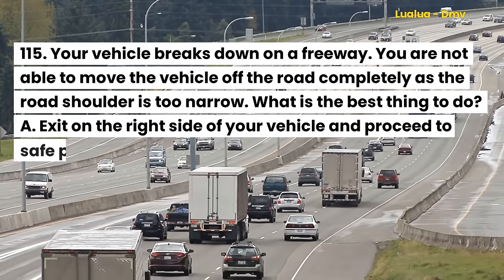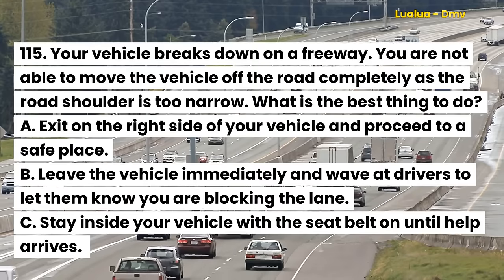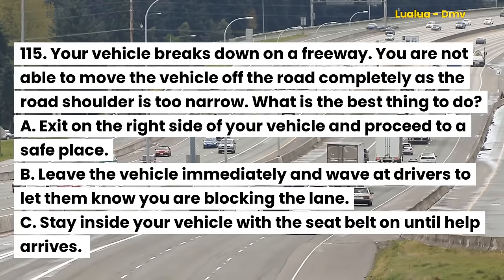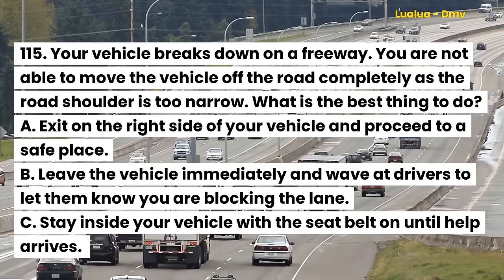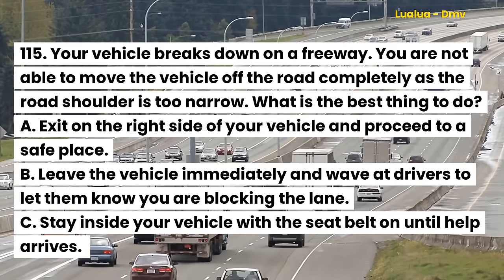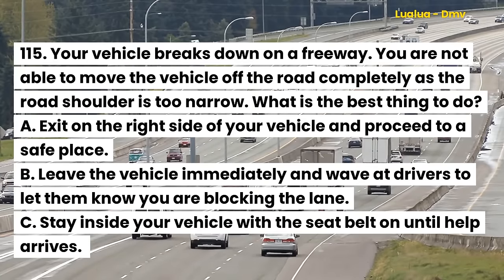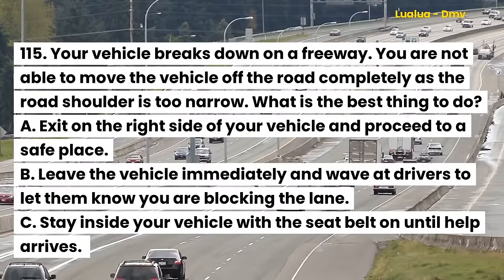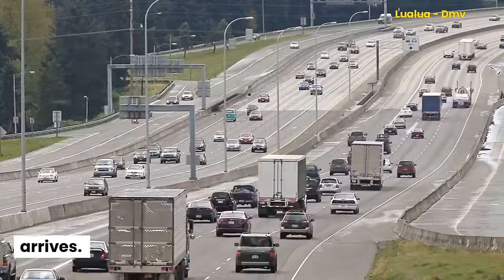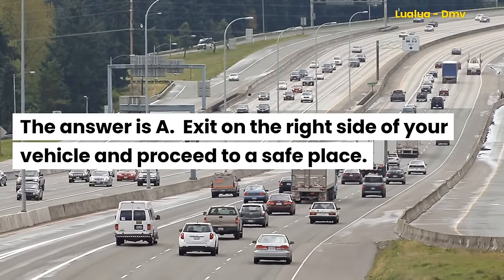Question 115. Your vehicle breaks down on a freeway. You are not able to move the vehicle off the road completely as the road shoulder is too narrow. What is the best thing to do? A. Exit on the right side of your vehicle and proceed to a safe place. B. Leave the vehicle immediately and wave at drivers to let them know you are blocking the lane. C. Stay inside your vehicle with the seat belt on until help arrives. The answer is A. Exit on the right side of your vehicle and proceed to a safe place.